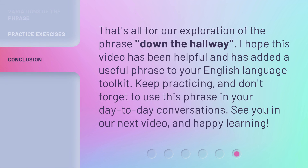That's all for our exploration of the phrase 'down the hallway.' I hope this video has been helpful and has added a useful phrase to your English language toolkit. Keep practicing, and don't forget to use this phrase in your day-to-day conversations. See you in our next video, and happy learning!